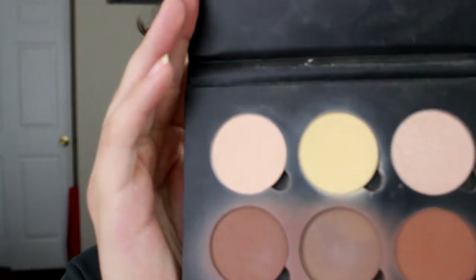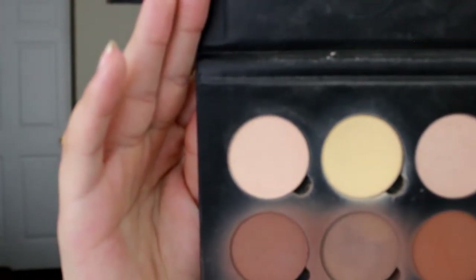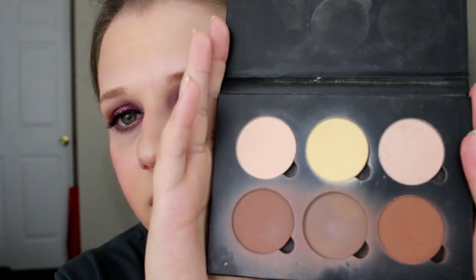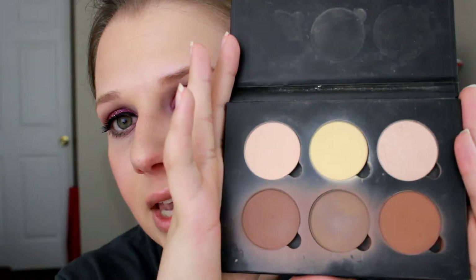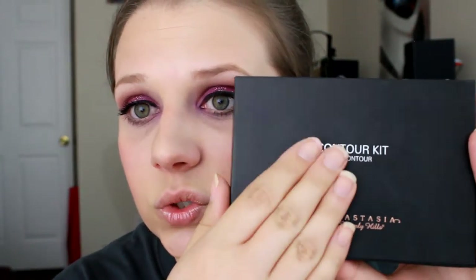Then here is the Anastasia Contour Kit. This is the first one they came out with though, I don't see a shade on it. I have used it multiple times. I love the banana powder in it and this is usually my go-to shade here. I have used all of the shades in this kit and they are absolutely amazing and this is definitely my go-to contour kit.